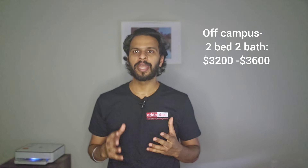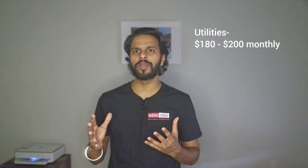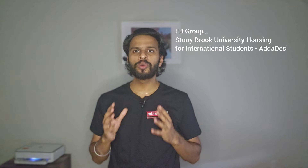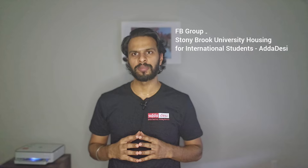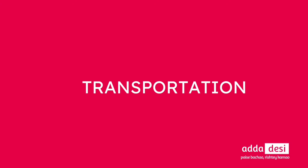Off-campus housing offers affordable options, so many graduate students prefer it. You can visit addadesi.com to find off-campus housing listings. The average rent for an entire 2-bed 2-bath apartment starts around $3,200 and goes up to $3,600, while the average rent per person is around $1,500 to $1,800 per month. Average monthly utility bills are around $180 to $200 per person. You can also join a special Facebook housing group for Stony Brook — the link is in the description.